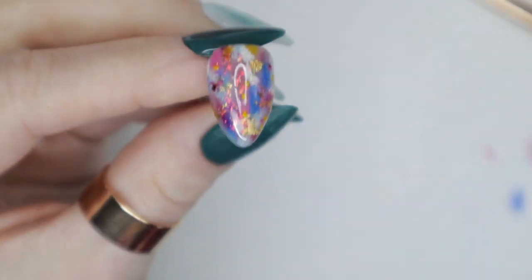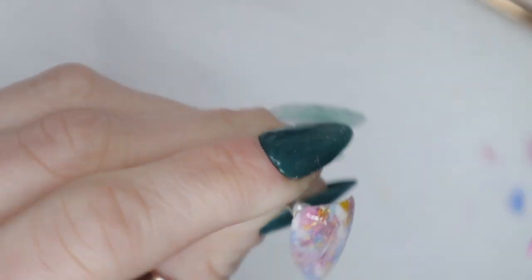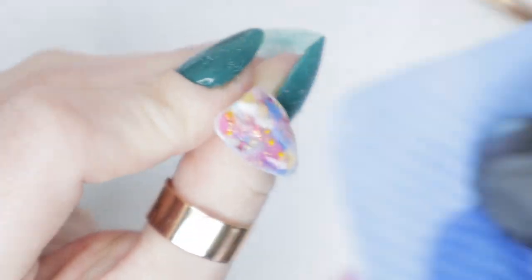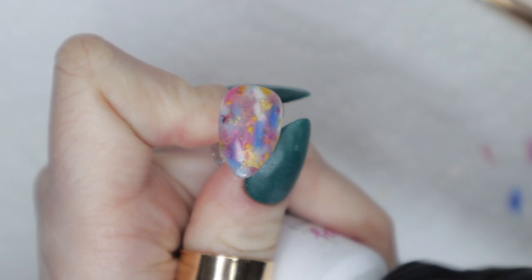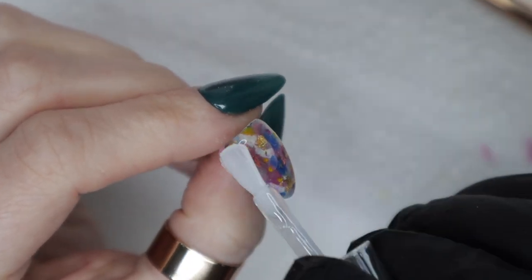If the surface isn't perfectly smooth, take a gentle buffing block and buff off the surface of the top coat — you're removing the shine and making sure it's all level. You can tell if it's not level because you'll see a dip or divot that's still shiny and harder to buff into. For the most part my nail was level, but if not, I buff it smooth, then wipe off any debris with rubbing alcohol, apply gel primer all over the nail, and finish with a thin top coat since I already did a thick one.